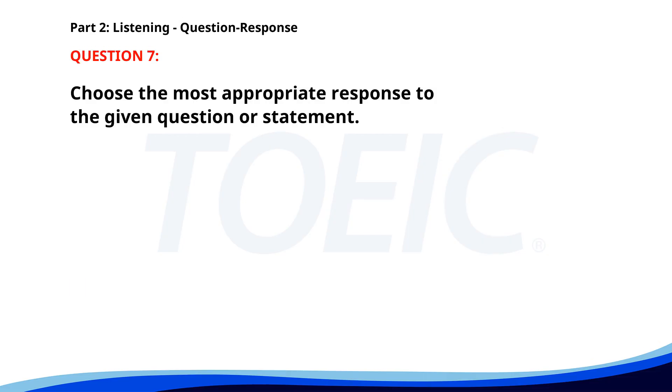Number seven. Did you finish the report from Mr. Thompson? A. No, I didn't go skiing. B. I will complete it by tomorrow. C. The presentation is at 3 p.m. The correct answer is B. I will complete it by tomorrow.